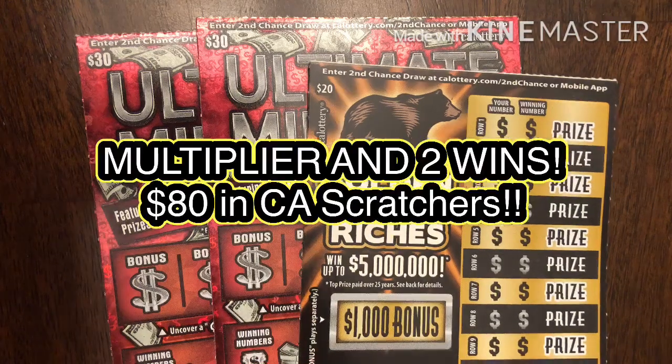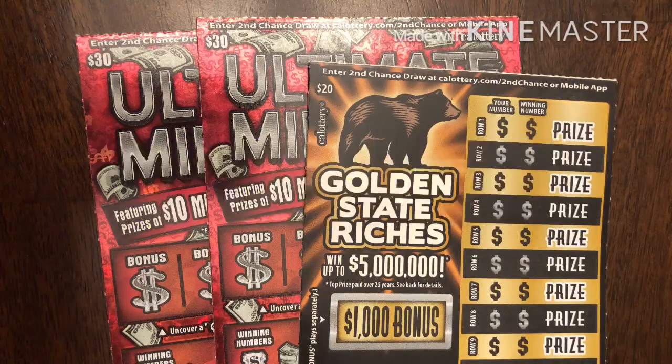Hey YouTube, this is Trying to Win the Lotto and I'm back again with more scratches for you guys. Hopefully today we have some big wins. But before I start, I'm sure you saw our last series of 90s of $100 scratchers with an initial $60 to kick off the series.